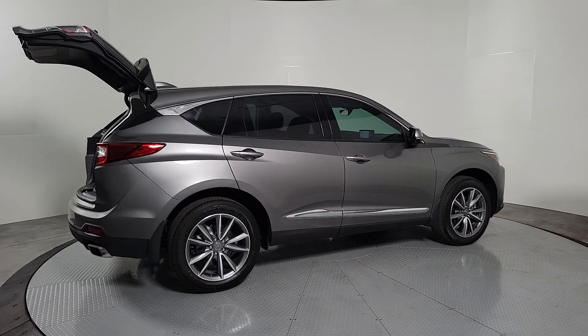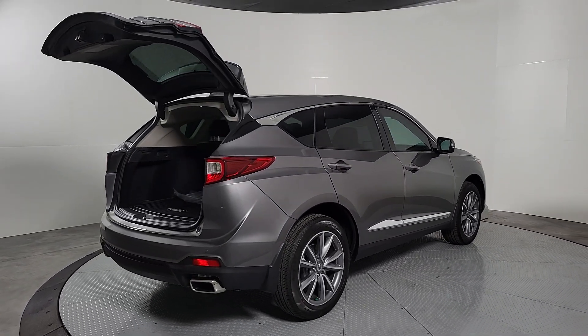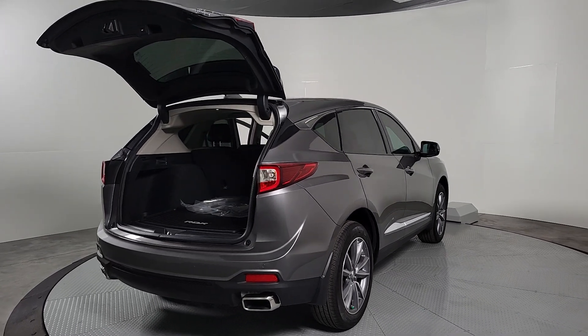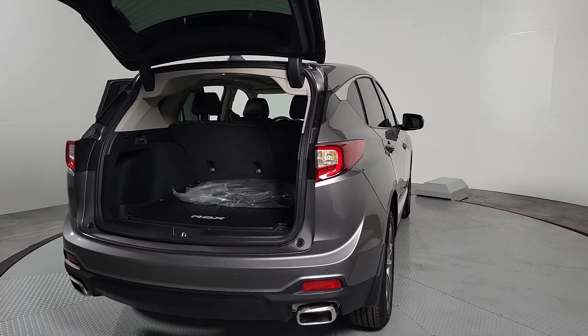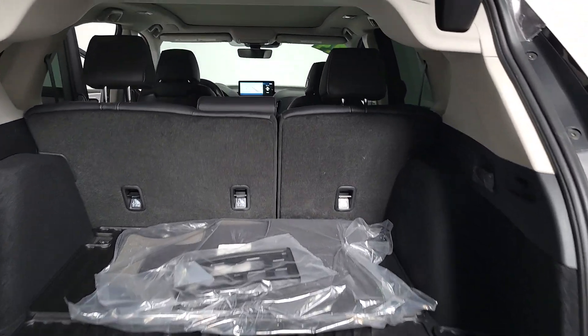Apple CarPlay and/or Android Auto, navigation system, moonroof, power passenger seat, heated mirrors, satellite radio, lane keeping assist, power liftgate, backup camera, premium sound system.